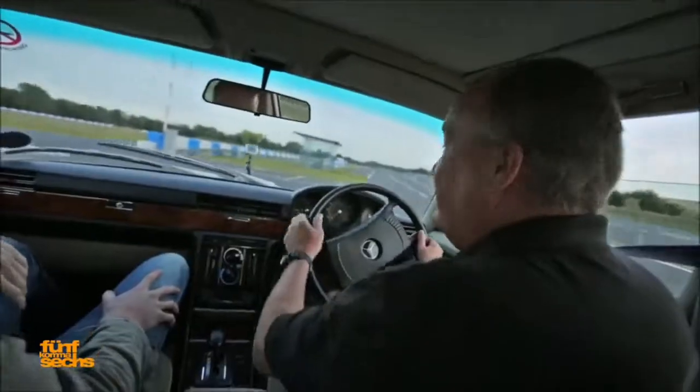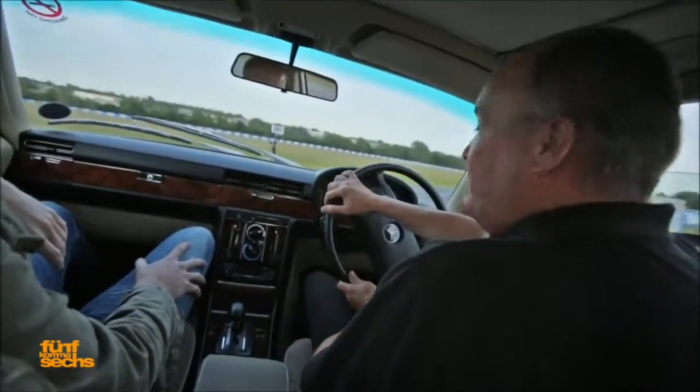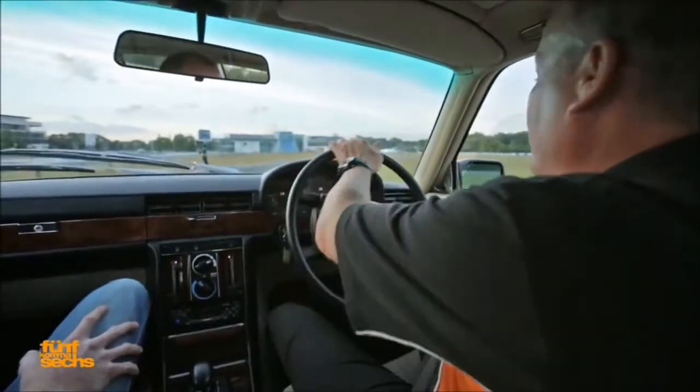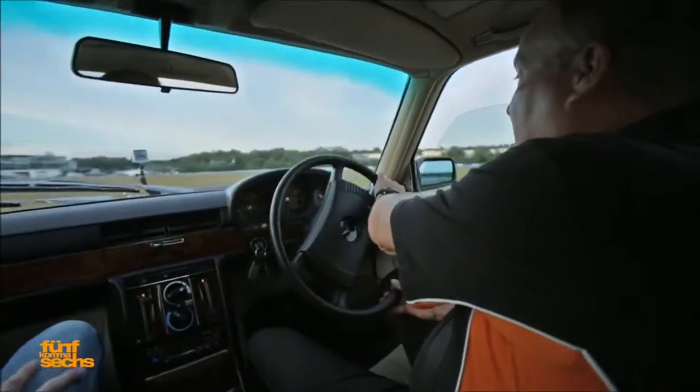Ok, we'll go around to the track then. Now when you go around bends, you keep the car nice and steady so the weight transfer is nice and smooth.